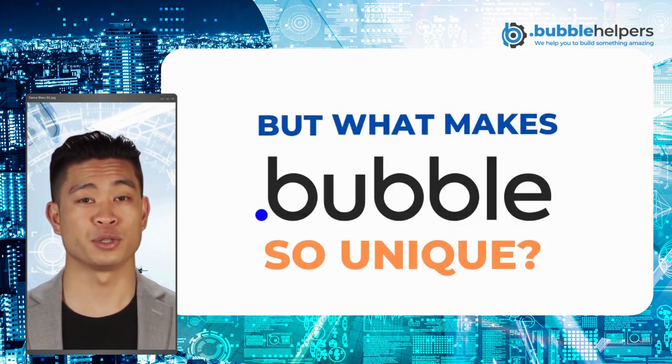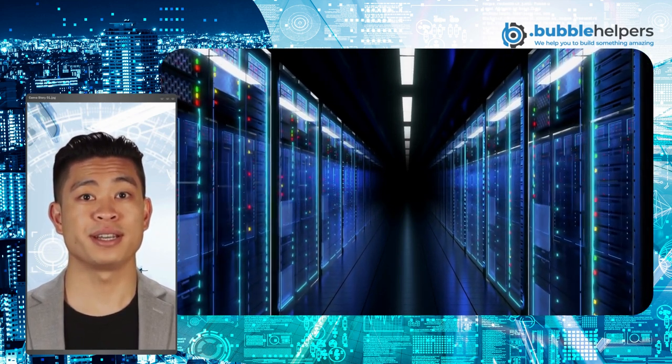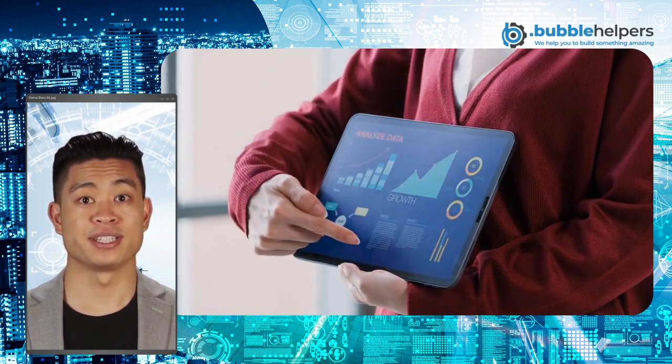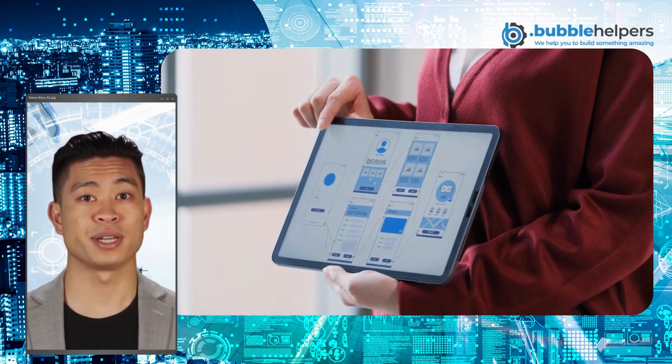But what makes Bubble so unique? As a cloud-based platform, it leverages big data to provide powerful insights and automation that enable you to stay ahead of the competition. The cutting-edge technology, intuitive design, and easy integrations allow Bubble to supercharge your existing processes with AI capabilities.